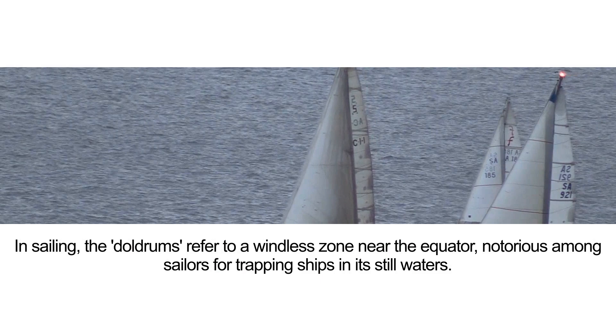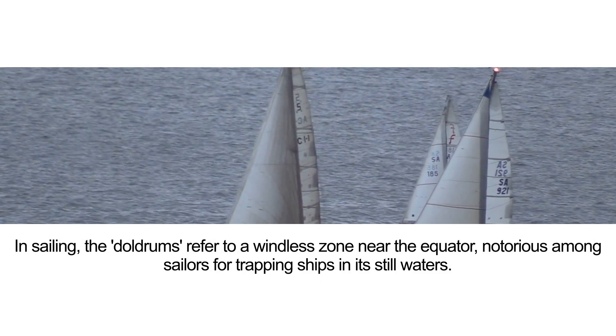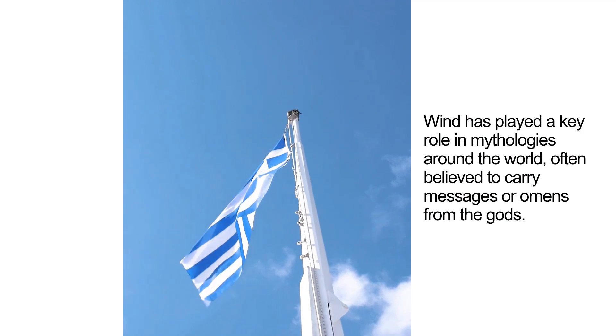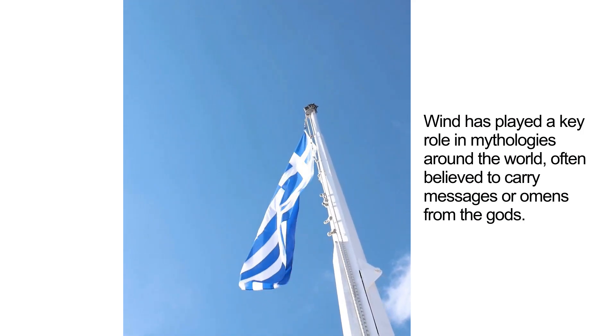In sailing, the doldrums refer to a windless zone near the equator, notorious among sailors for trapping ships in its still waters. Wind has played a key role in mythologies around the world, often believed to carry messages or omens from the gods.